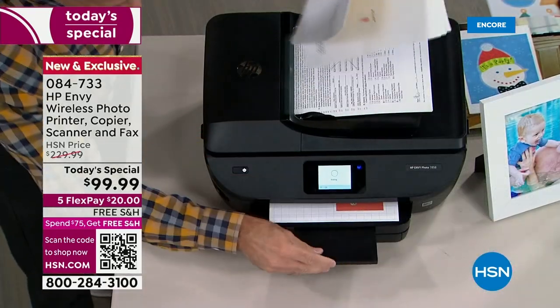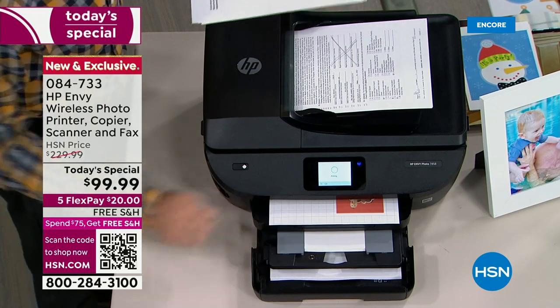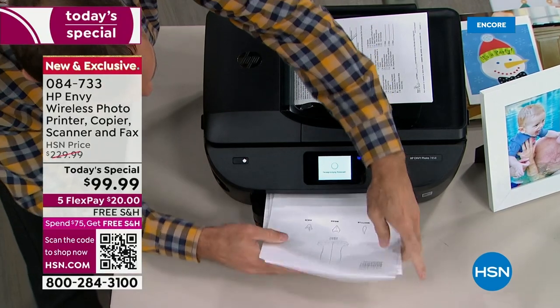Let me show you real quickly — there are two sizes of paper in there at the same time. You can see them both in there. Pop those back in, pop this back out — there we go, easy peasy.